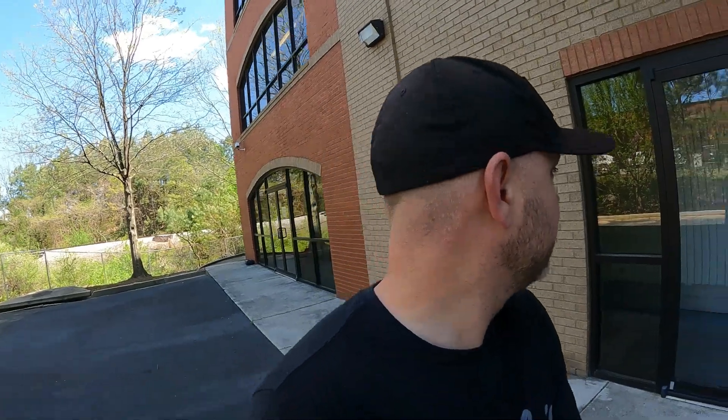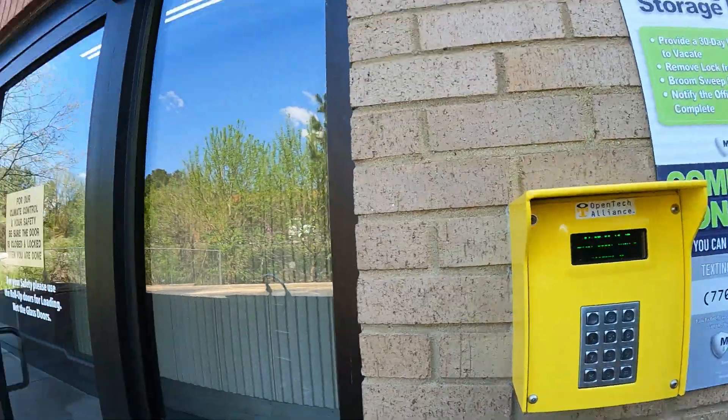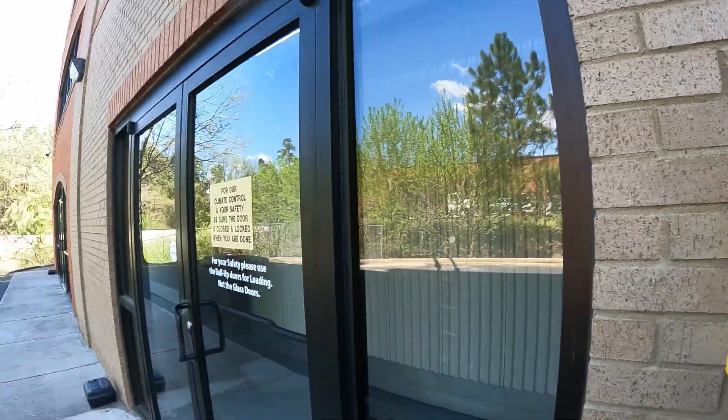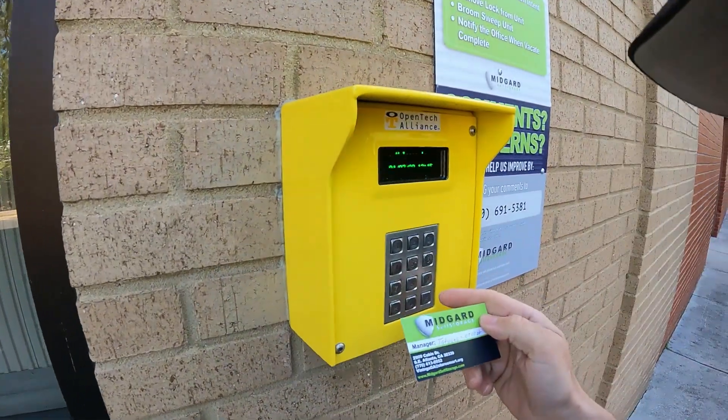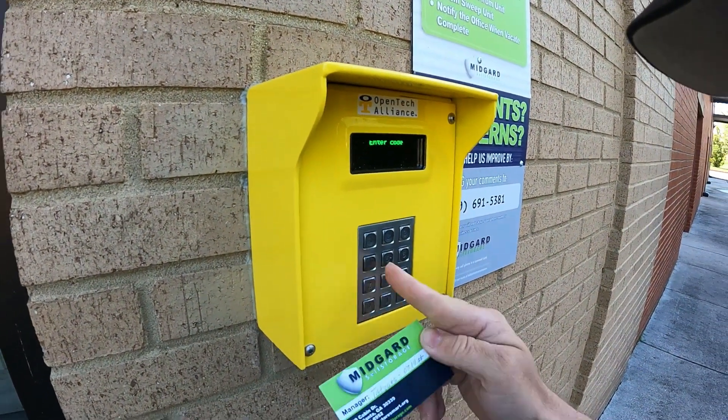Alright, we're here at the unit in Vinings, Georgia — Midguard Storage. Won this on storageauctions.com, but it was a pain because they never sent the information to the facility. Had to get on the phone with storageauctions.com and it took about 30 minutes longer than it should. Then I got locked out and had to go get a code because these doors are kind of windy and blowing closed.